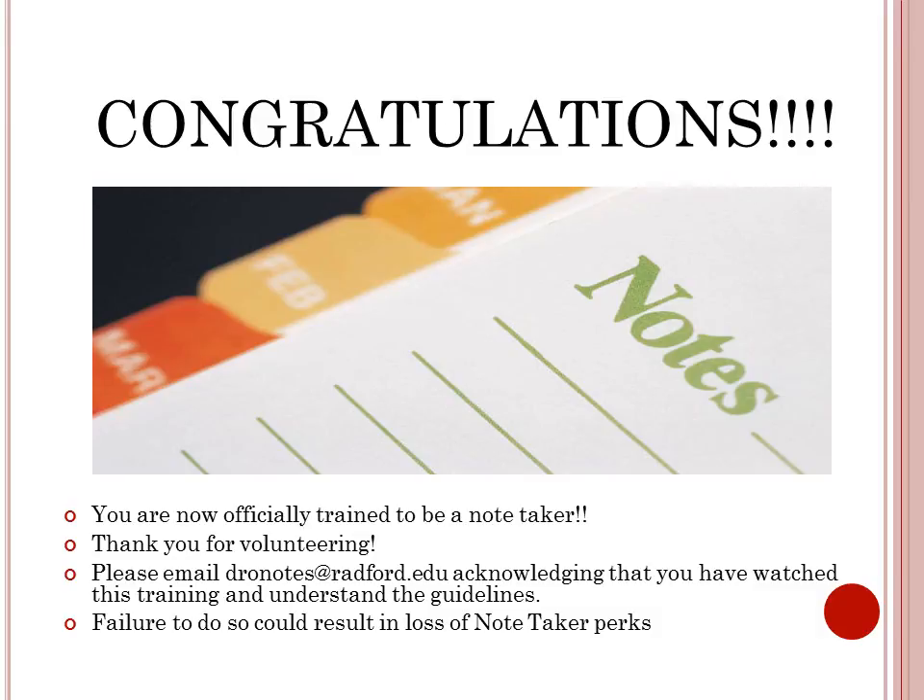Congratulations! You are now officially trained to be a notetaker. Thank you so much for volunteering. Please email dronotes@radford.edu acknowledging that you have watched this training and understand the guidelines. Failure to do so could result in a loss of notetaker perks.